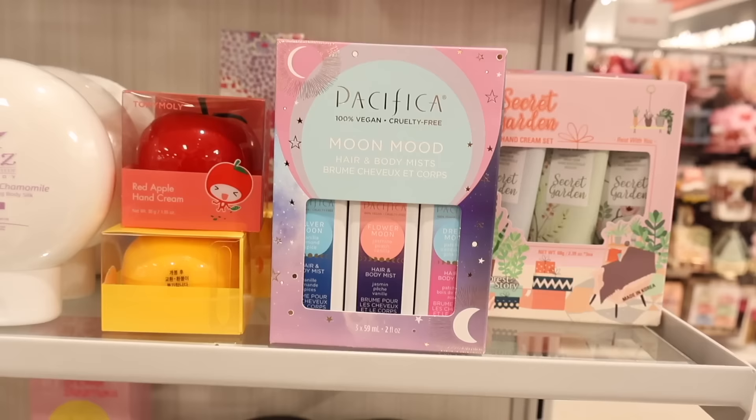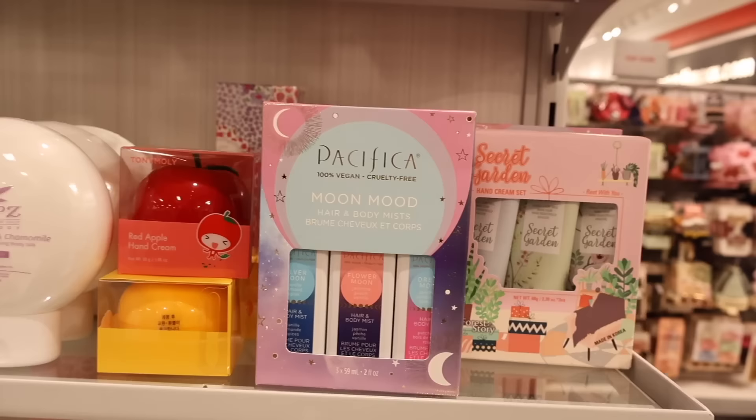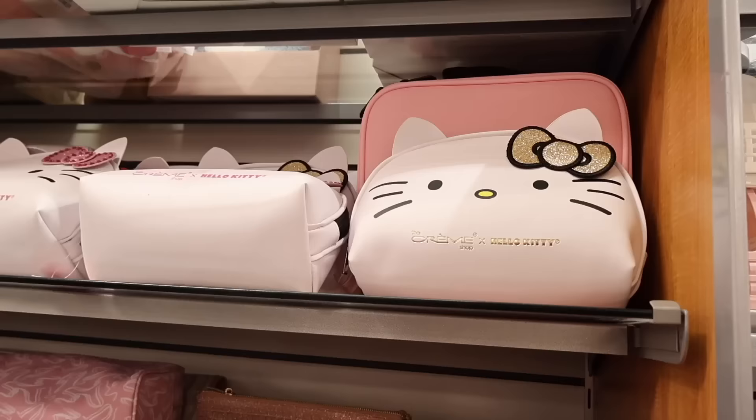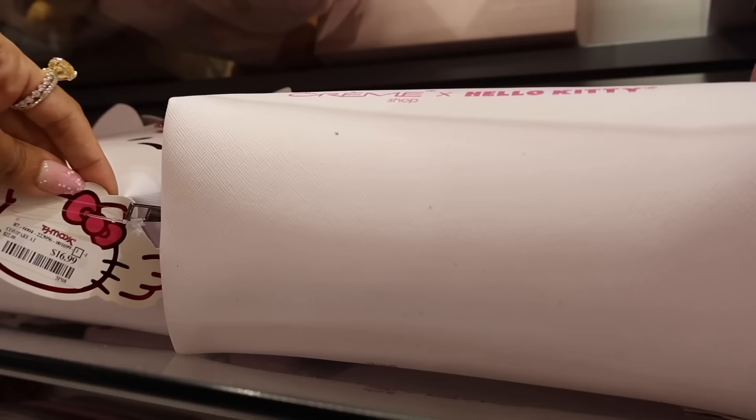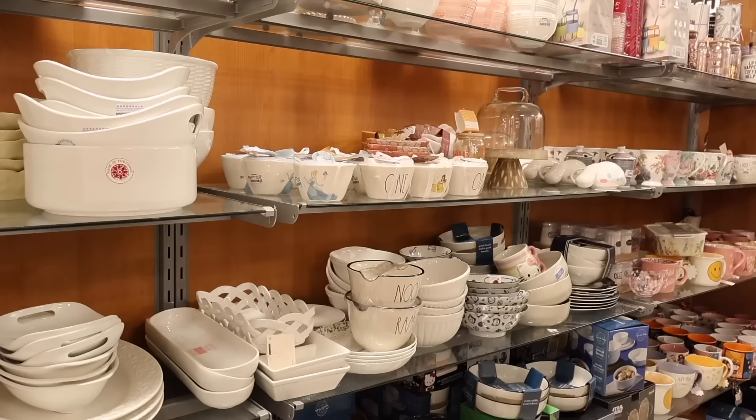They have the Pacifica Moon Mood hair and body mist for only $9 - available in jasmine vanilla, vanilla spices, and another floral scent. Really cool find. And look at the cutest Hello Kitty glitter bow - from the brand Impressions, only $17. Would you get the pink one or the gold glitter one?